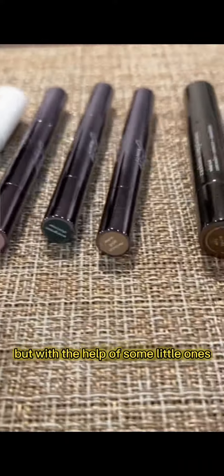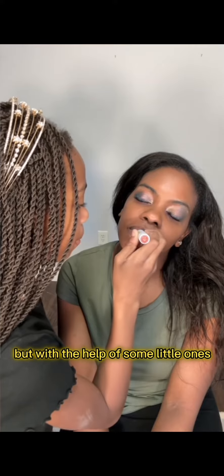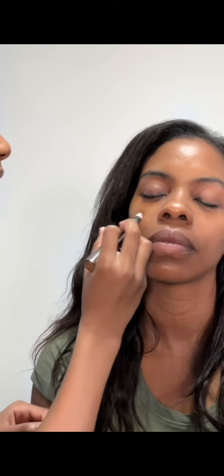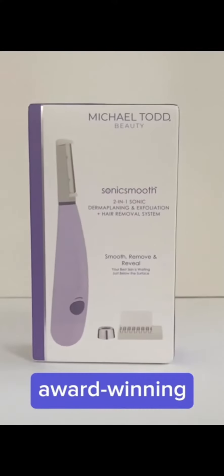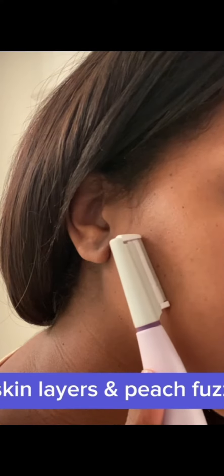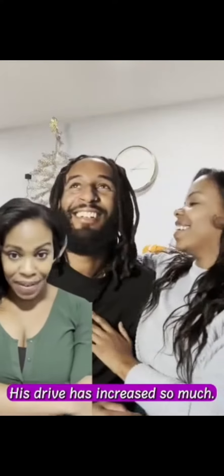Using Julep's products, but with the help of some little ones. First we're using concealer — you don't even need a brush. It's so easy. Sonic Smooth uses award-winning sonic technology that literally removes all the dead skin layers and peach fuzz from my face.